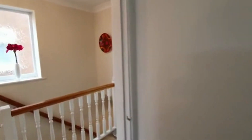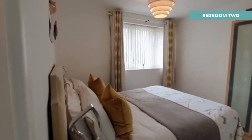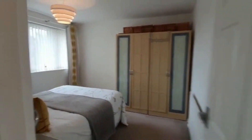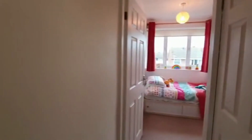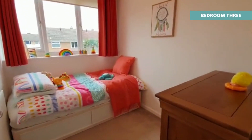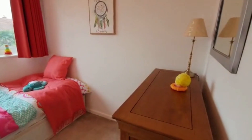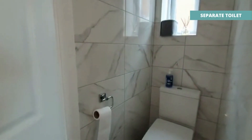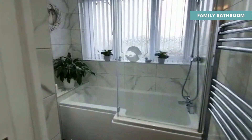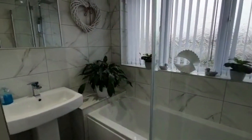Bedroom two, which is at the front, is another great-sized bedroom with big wardrobes as well. The small bedroom, which normally you can't get a single bed in - it's got a single bed, chest of drawers, and still loads of space. This has also got a separate toilet which has been refitted, along with the bathroom - a really nice bright bathroom.